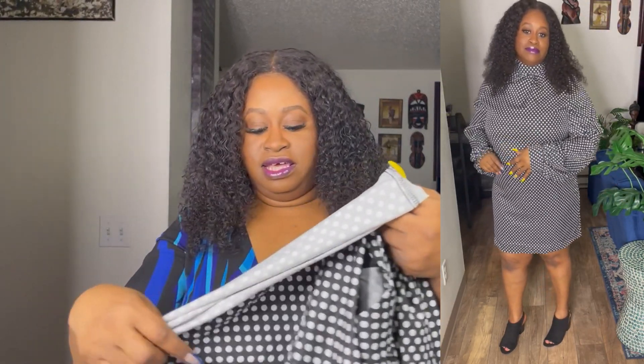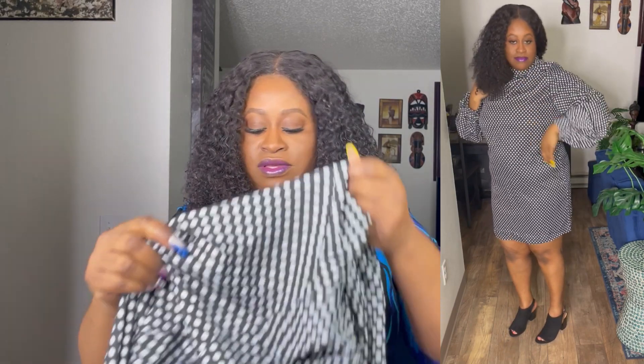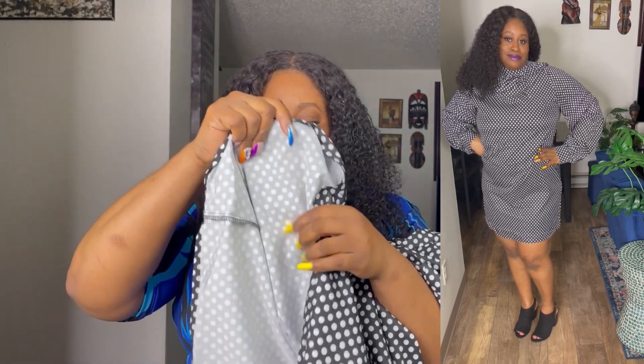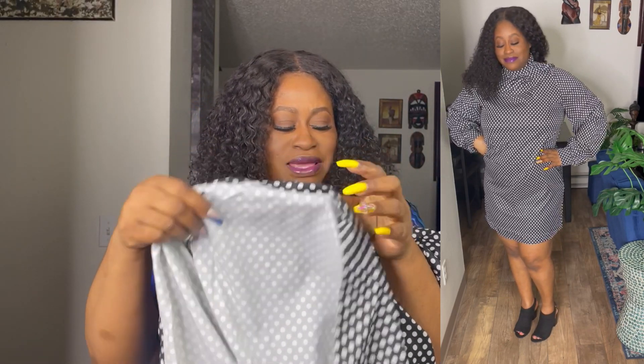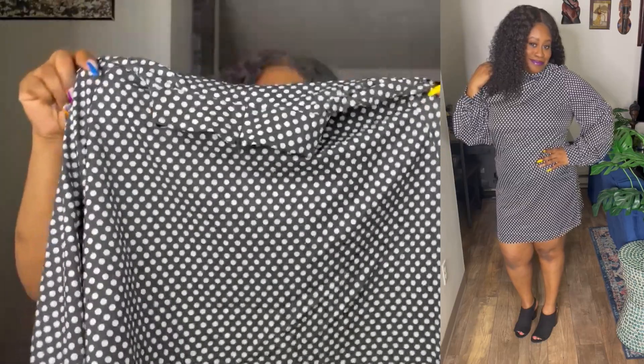This is black and white polka dot. It feels like a polyester mix. The inside is white, so the design on the outside is not on the inside. I did get this in XL. It's made with polyester and elastane — it's a lightweight fabric. We will try that on. A-line — hopefully it'll fit right on my stomach.